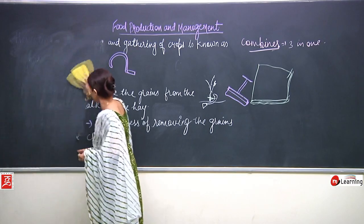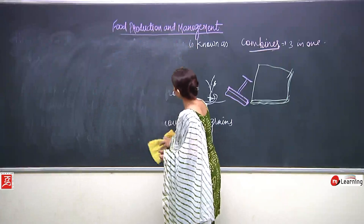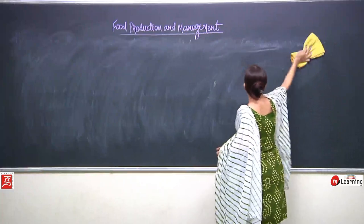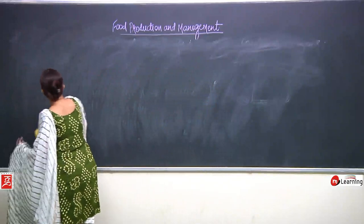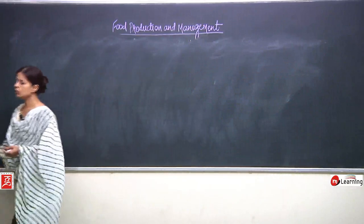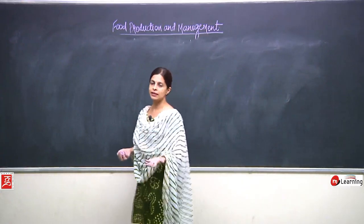Now we are going to read something about the storing of crops. Why do crops have to be stored and how? The farmers are very happy - they see the crops like gold. Now cutting is done, threshing is completed, winnowing is completed, so the grains are ready with them. All the farmers grow crops to sell, but they cannot keep the whole stock with them - they have to sell it.